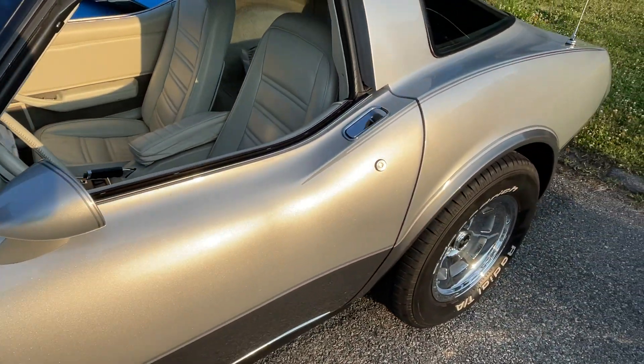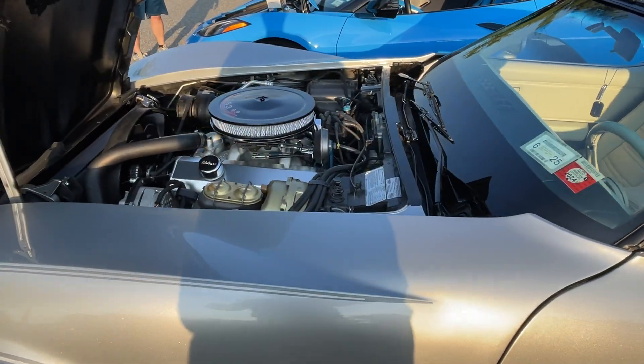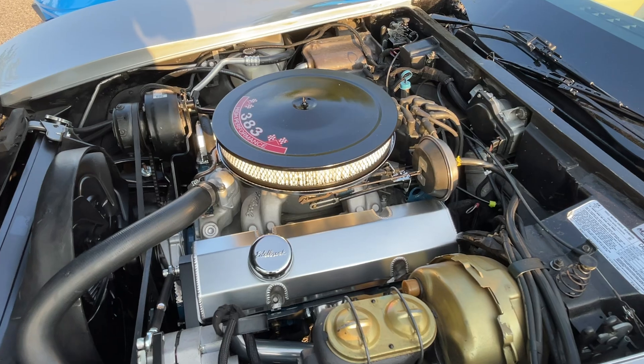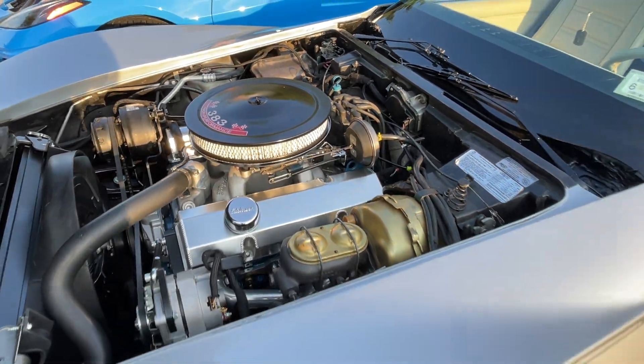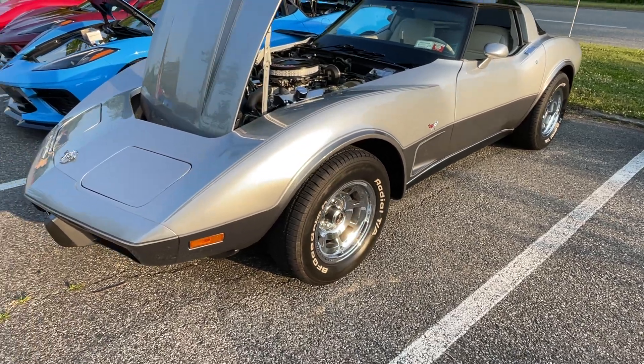First one we're looking at here is a 1978 Corvette, silver Corvette owned by Jim. He did a lot of work to this car. Just check out that engine. He's really made this thing amazing. It sounds great, looks great. I love the chrome wheels on it as well.